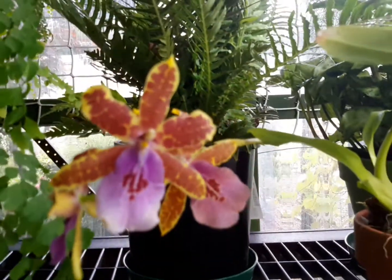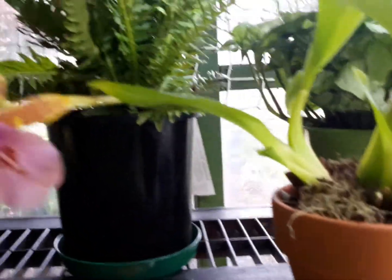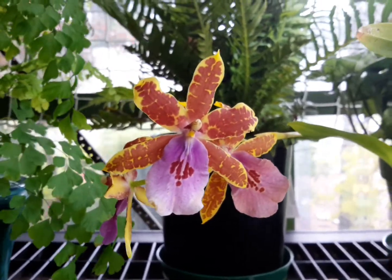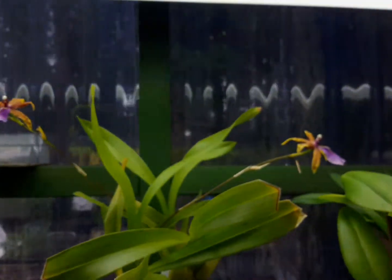This Miltonia — I think that was a Miltonia — is still flowering nicely, so that's doing well. The other one's going over now, so I shall be cutting those spikes back soon.